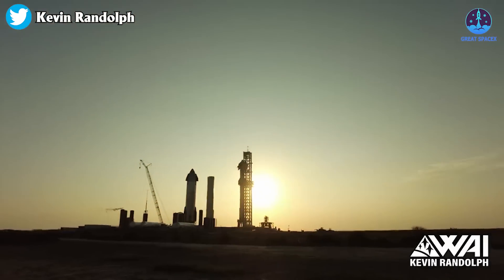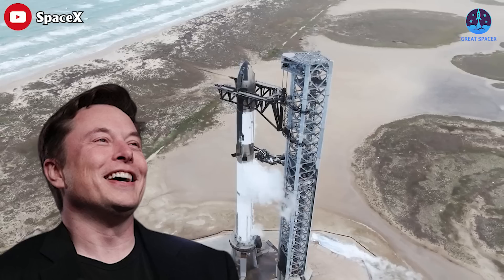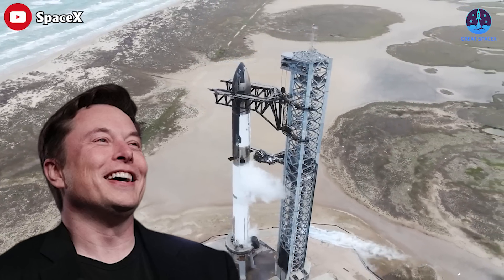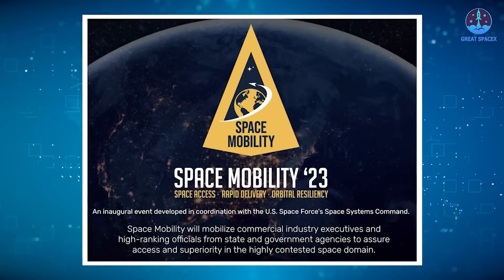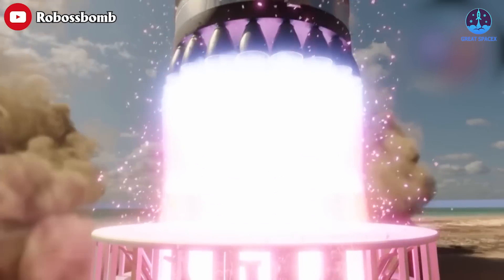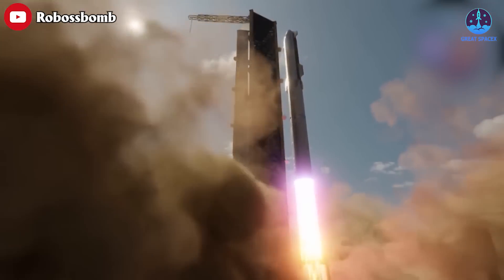SpaceX is in a rush to upgrade everything at its Starbase facility in Texas for a flight that CEO Elon Musk has been promising for over six years: Starship's first trip to orbit. A company executive has declared that this is an event you won't want to miss. Last week at the Space Mobility Conference in Orlando, Florida, Gary Henry, SpaceX National Security Space Solutions' senior director, informed the audience that they should expect some must-see TV in March.